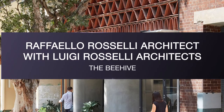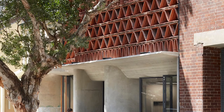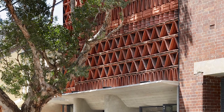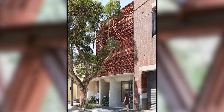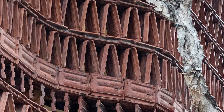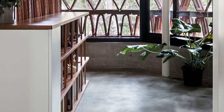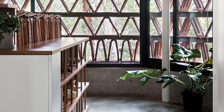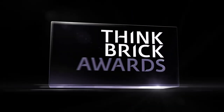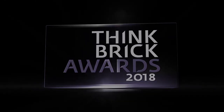The Beehive — Raffaello Rosselli Architect with Luigi Rosselli Architects. The Beehive explores the perceived limitations of terracotta tiles and celebrates the layers of filigree and geometric complexity that can be found in the often overlooked terracotta tile. This project was a conscious attempt to recontextualise the value of reusing materials.